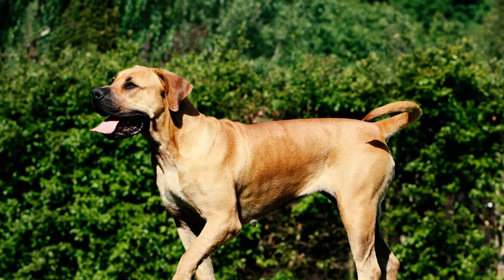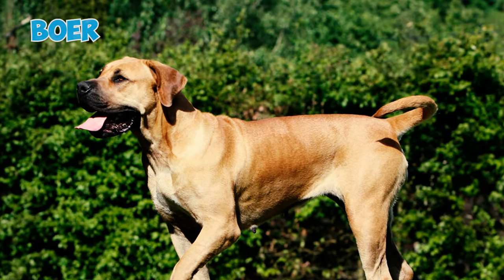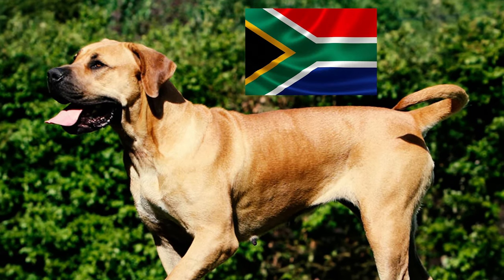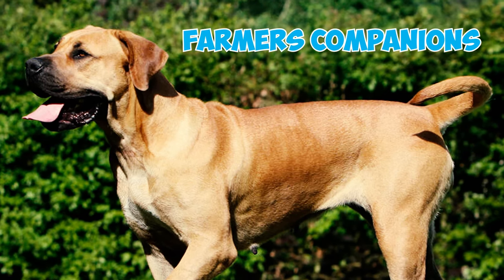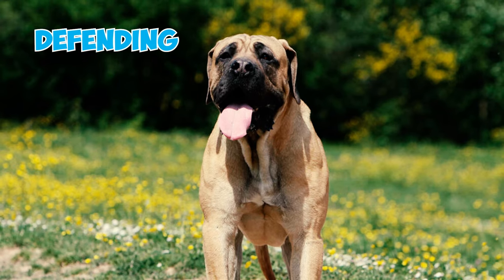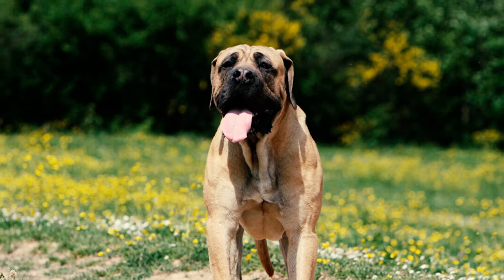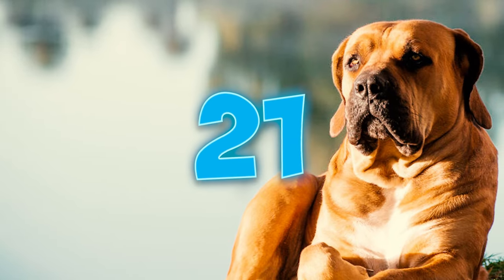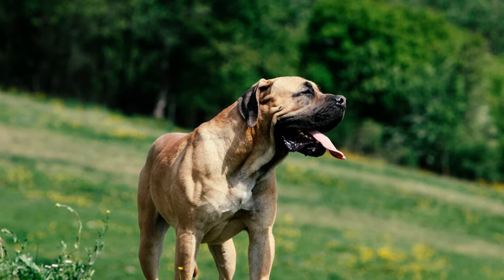Fact twenty: the name Boerboel is derived from Afrikaans and Dutch words — 'boer' meaning farmer and 'boel' meaning dog. Bred by Dutch settlers in South Africa from the 1600s, these dogs were originally farmers' companions responsible for defending homesteads and hunting dangerous wildlife like hyenas, baboons, leopards, and other large cats.